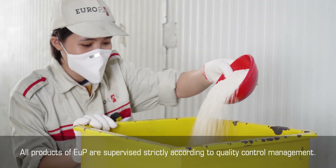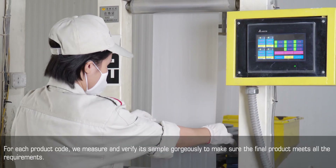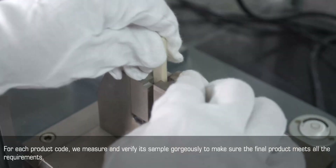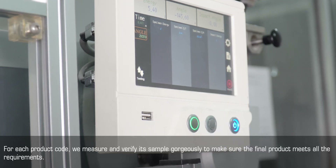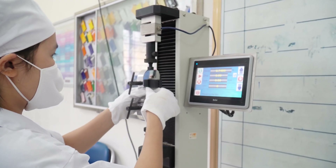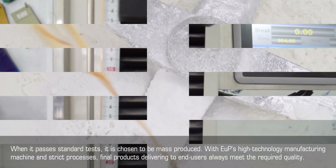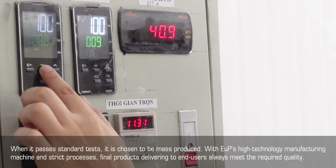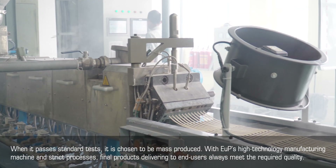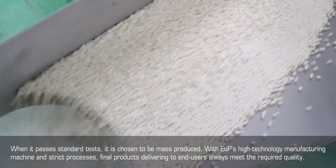All products of EUP are supervised strictly according to quality control management. For each product code, we measure and verify its sample carefully to make sure the final product meets all requirements. When it passes standard tests, it is chosen to be mass-produced. With EUP's high technology manufacturing machines and strict processes, final products delivered to end users always meet the required quality.